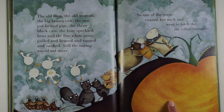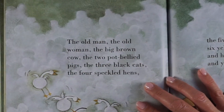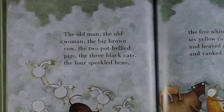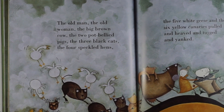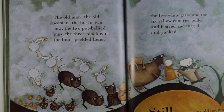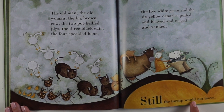So one of the geese craned her neck and went to fetch the six yellow canaries. There they are. The old man, the old woman, the big brown cow, the two pot-bellied pigs, the three black cats, the four speckled hens, the five white geese and the six yellow canaries pulled and heaved and tugged and yanked. Still the turnip would not move.